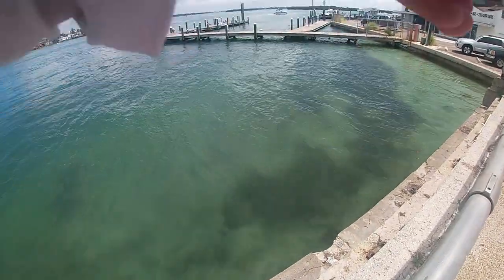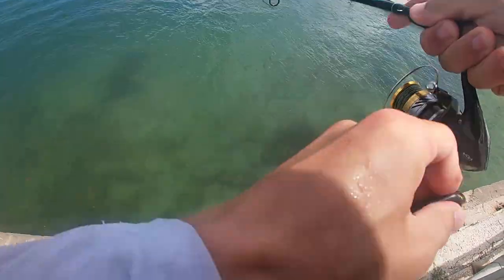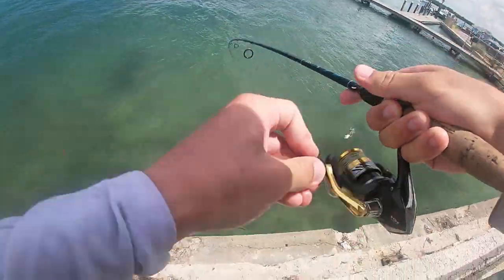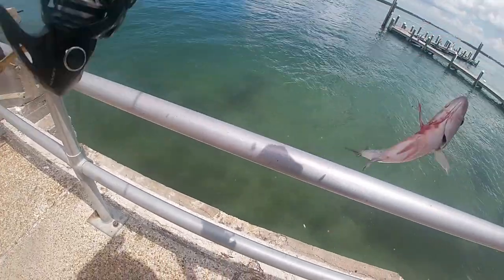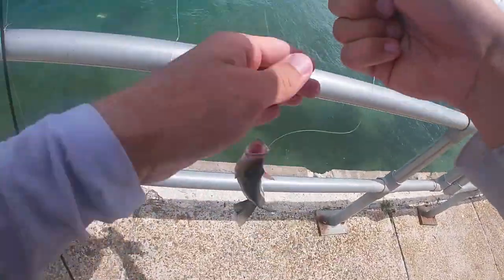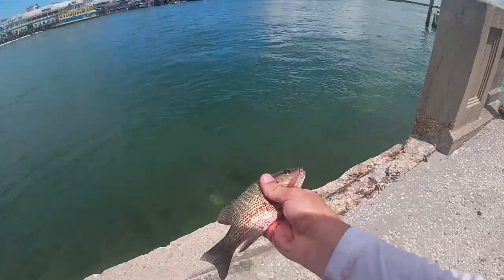Fish on! I think it's a snapper — yep, first fish of the day. There we go, little bloody snapper, in he goes.